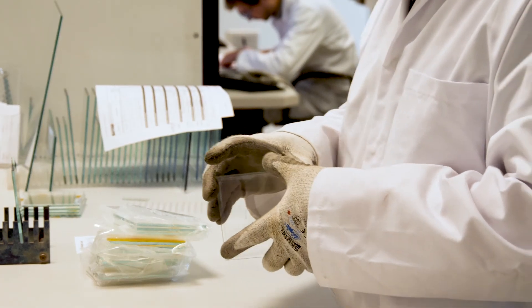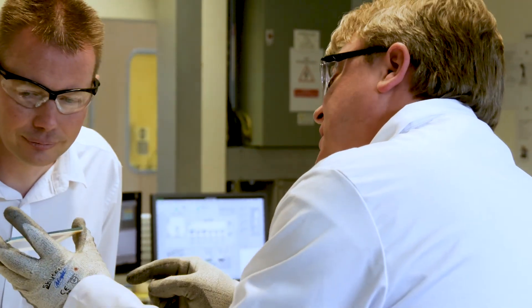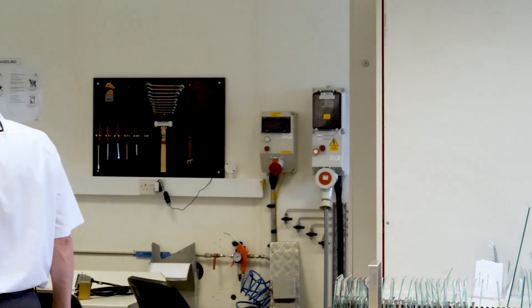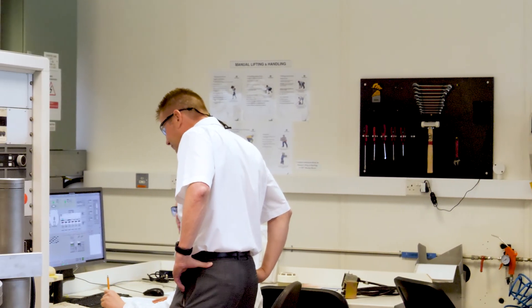Pilkington Active is a self-cleaning coating designed to reduce the maintenance that glass requires. We recognised that with the increase in use of glass in extensions and hard-to-reach building locations, there was a need for a glass that could reduce the amount of maintenance and actually look better at all times. That was 15 years ago.